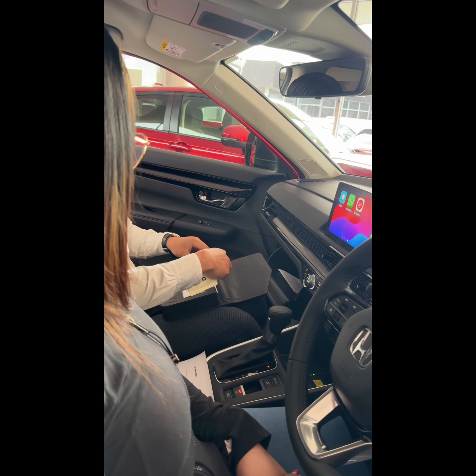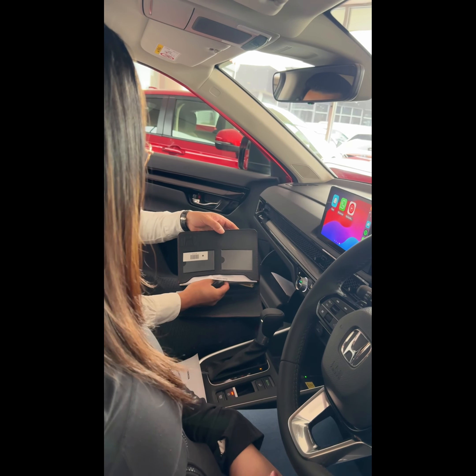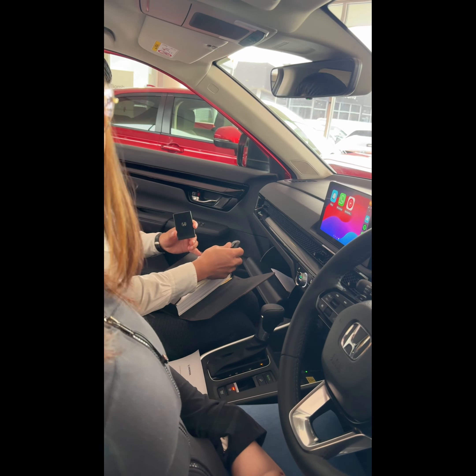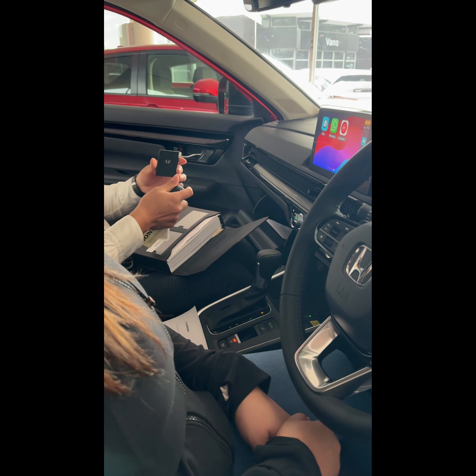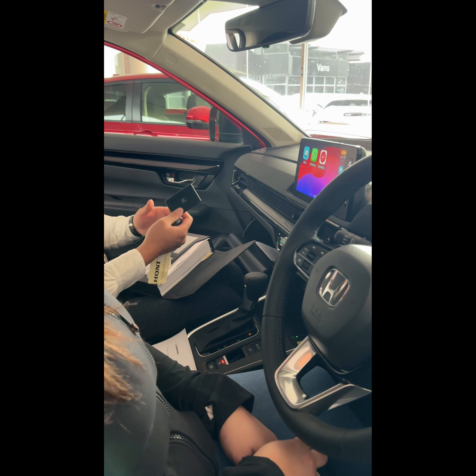Servicing is also very easy — similar to the Civic. Every 10,000 kilometers or once a year, no different from the Civic. From here you have the spare key, your owner's manual and navigation manual as well. Last but not least, you do have another key in here which is your smart card key. This one only comes as one, so you have three keys altogether.